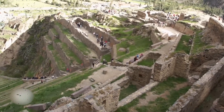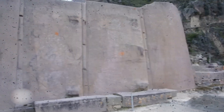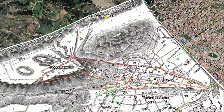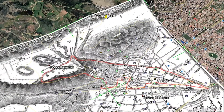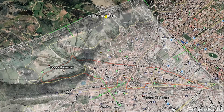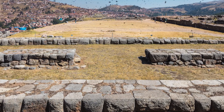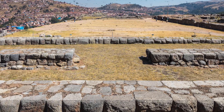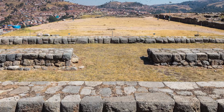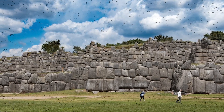When samples from Sacsayhuaman were analyzed, some blocks showed inconsistent crystal structures, possibly traces of heating or chemical reactions. Local legends tell a different story. The Quechua people of Cusco believe Sacsayhuaman was built by giants, or beings they called Gentiles — people from before the sun. According to legend, they possessed what we might call the power of the sun, able to melt stones, making them flow and bond together. When the first sun rose, these giants were turned to stone, leaving behind their unfinished work.